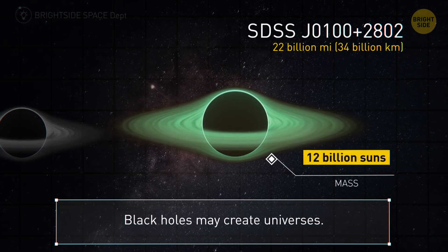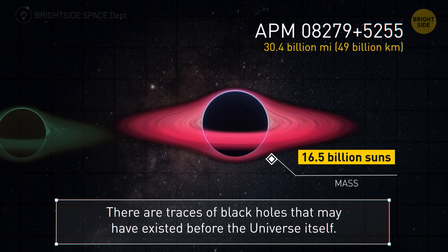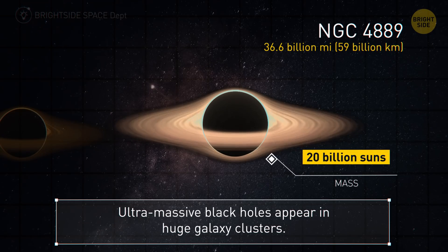Add on a few more billion and we're up to 22 billion miles. Black holes may be responsible for creating our universe as well as other ones. Our next giant is 30.4 billion miles — some experts think there are traces of black holes that existed before the universe itself. OJ 287 brings us to 33 billion miles; black holes are so heavy that they literally make space around them curved. At 36.6 billion miles, ultramassive black holes like this appear in huge clusters of galaxies and swallow incredible amounts of hot gas.